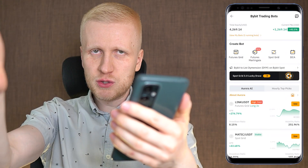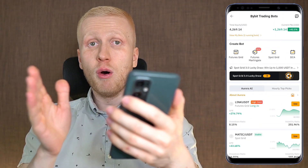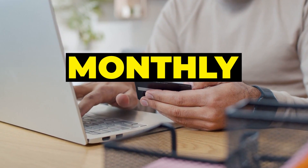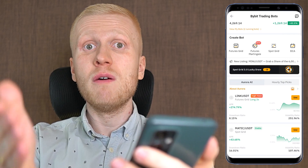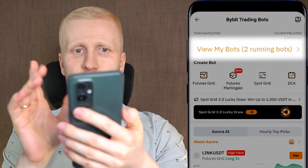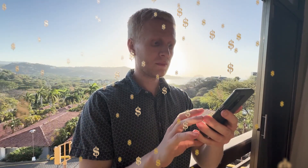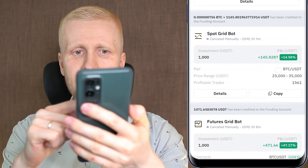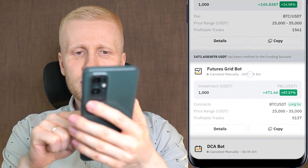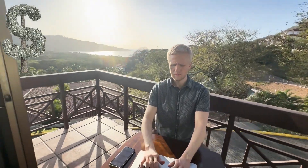If you are watching this video in the future, they may already provide more free trading bots. Notice that many other companies charge monthly or annual fees for these types of trading bots that Bybit gives you for 100% free. You can see in my bots that I have Futures Grid Bot and Spot Grid Bot automatically making me money every day. I have also previously made money with both bots and stopped them once they fulfilled their purpose, then immediately opened new money-making bots.